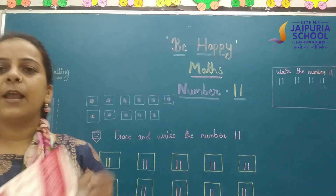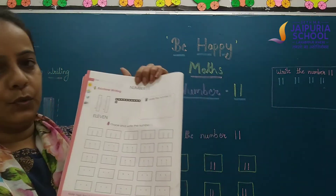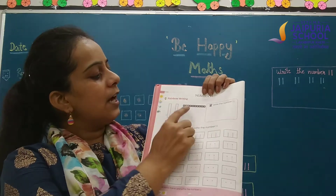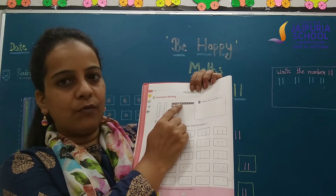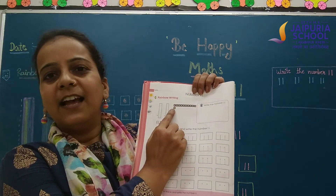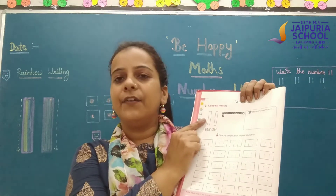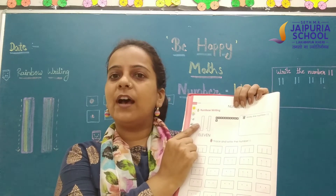Now students, check out your maths book and open page number 52, number 11. First, you have to mention today's date. Now count number 11: 1, 2, 3, 4, 5, 6, 7, 8, 9, 10, and 11. How many dices are here? 11 dices are here. Now we will write in rainbow writing — you have to take 7 colors and 7 times you have to write here.